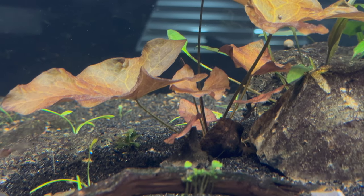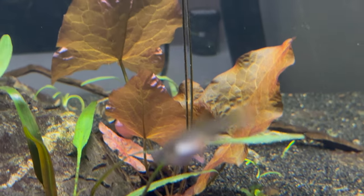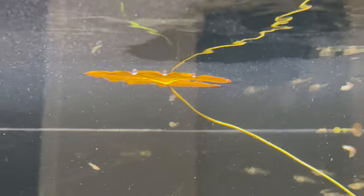It's crazy just how fast the dwarf aquarium lily can grow. It got one of the lily pads all the way up to the surface, and another one is already on the way. It does look really cool and I think I'm going to let the next few reach the surface as well.